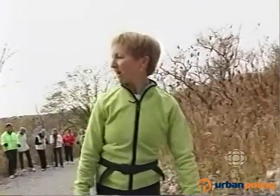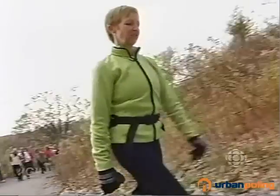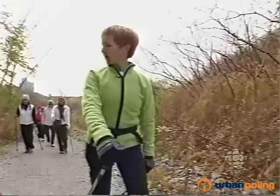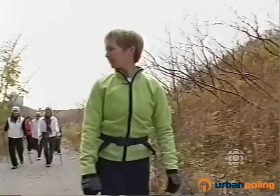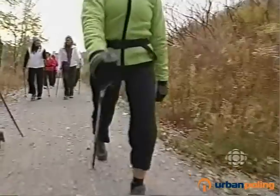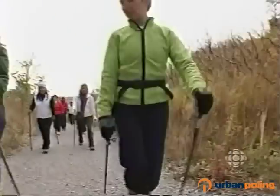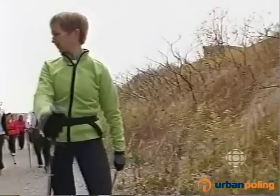Usually the way we start is just dragging the poles behind you and letting your arms swing naturally. You'll notice that as one foot comes forward, if you just exaggerate that a little bit so that your front arm comes up, you're in a handshake position. So this is as if you're shaking hands, and you'll notice that the tip of your pole just naturally bites into the ground behind you.